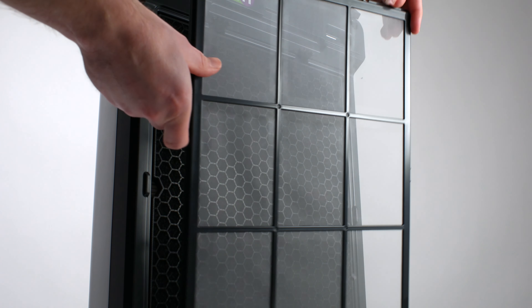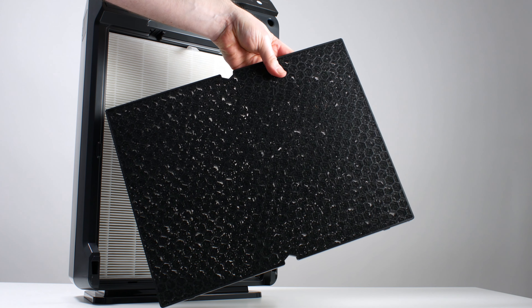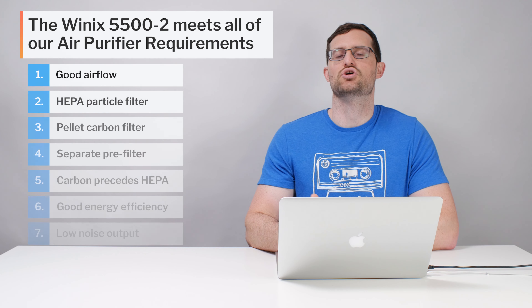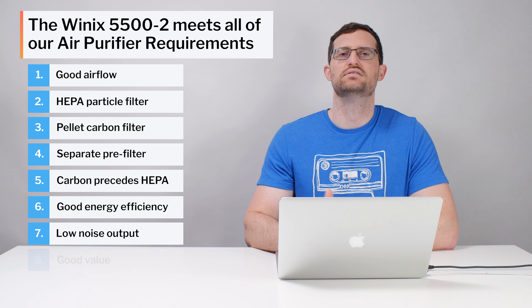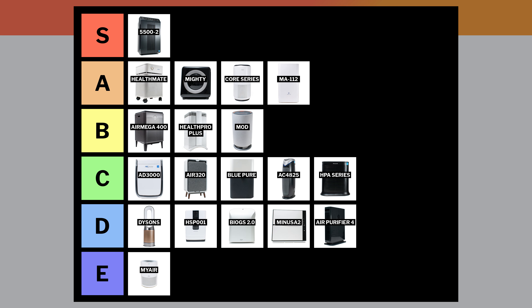The Winix 5500-2 is the best air purifier we've tested. It features 250 CFM of airflow, a high-quality separate washable pre-filter, a HEPA filter for particle filtration, and a pellet-based carbon filter for unwanted gas filtration. Its filters are in the proper order to maximize the life of its HEPA filter, and it has good energy efficiency and low noise output relative to its airflow. The biggest reason it's the best air purifier we've tested is that it offers all of these things at a very affordable price point with a very good CFM-to-dollar ratio. It's primarily because it offers such a unique combination of performance and value that it's the only air purifier we put in the S-tier.